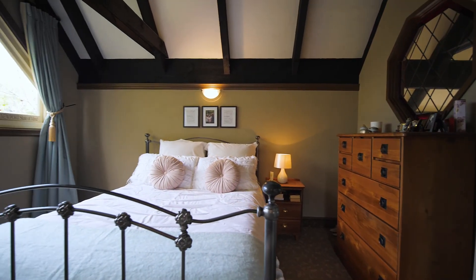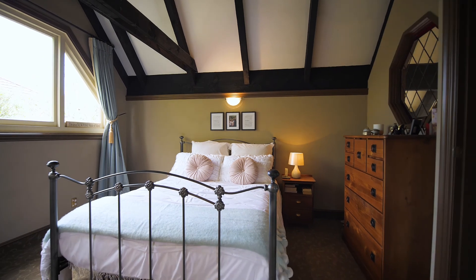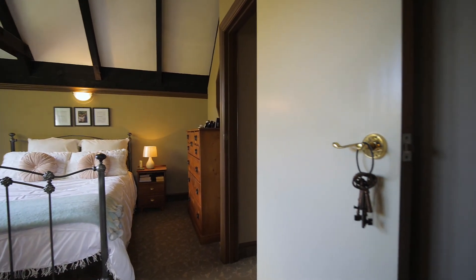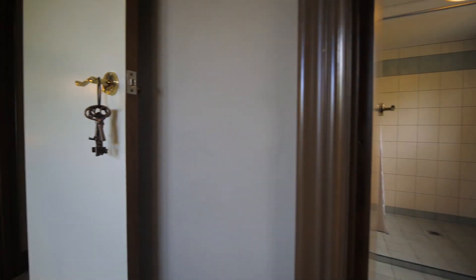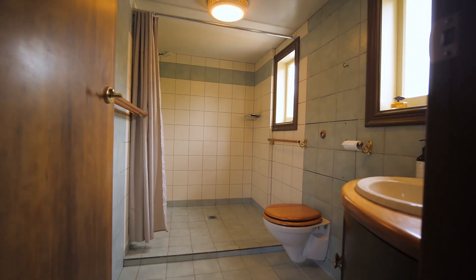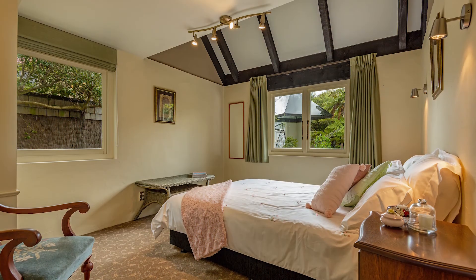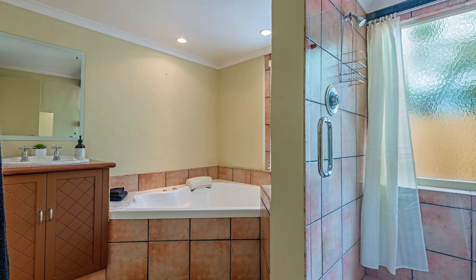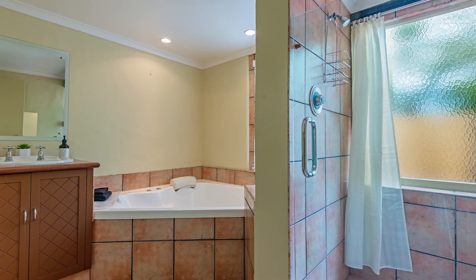This home features three plus bedrooms — two upstairs including the master bedroom which features an en suite and a walk-in wardrobe. Downstairs features a guest bedroom, guest toilet, the main bathroom and a study. The study could possibly be utilised as a fourth bedroom if need be.